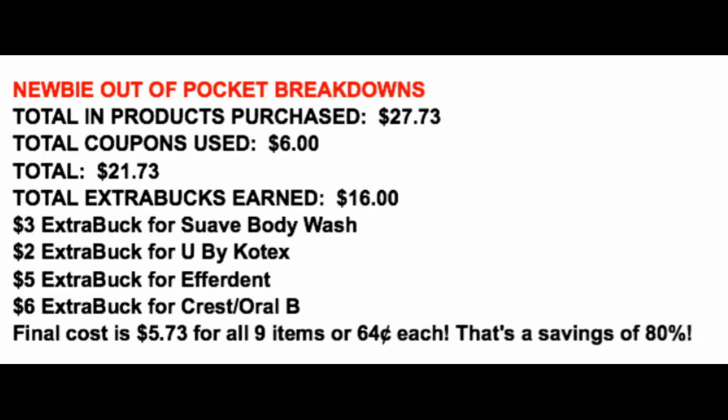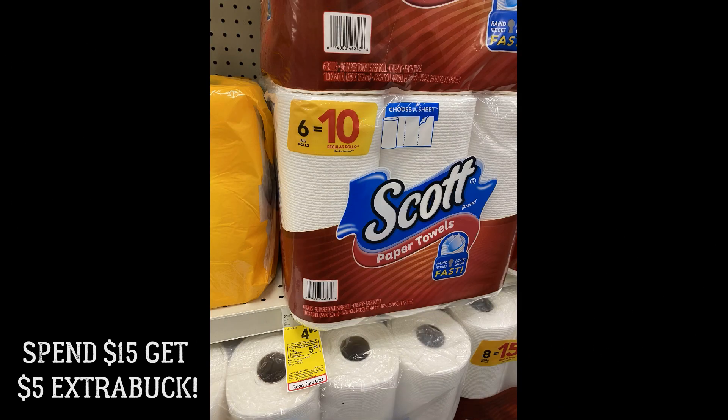Let's do a quick overall recap. Total products this week come to $27.73. We're only using one $6 digital coupon for the Crest toothpaste — that's all you need plus your Extra Care card. That brings our total to $21.73. We're earning $16 in Extra Buck rewards: $3 Suave, $2 Kotex, $5 Efferdent, and $6 Crest/Oral-B. That makes our out-of-pocket for all nine items just $5.73, or $0.64 per product — an 80% savings with no CRTs and only one digital coupon.